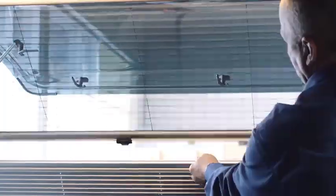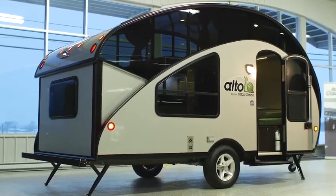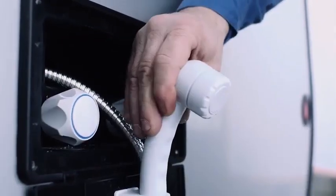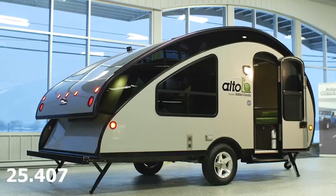The furniture is transforming — for example, a double bed turns into two single beds. The model weighs 1,825 pounds and allows a company of three or four people to rest comfortably. When folded, the trailer is only 6.9 feet tall, which means it can be stored even in a small garage.